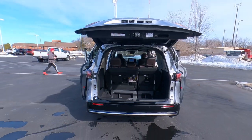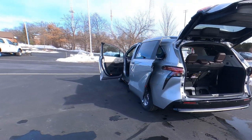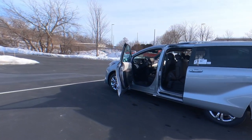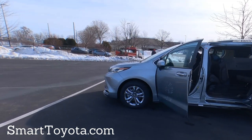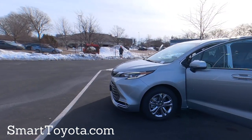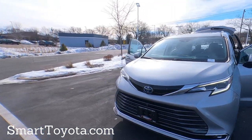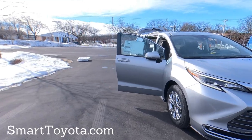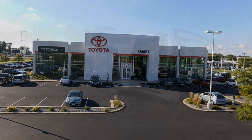That's your 2023 Toyota Sienna Platinum Edition. This one is sold, but if you want one you can order it — just be patient and it will come in. If you have any questions, comments, or concerns about the video, let me know in the comments and I'll do my best to answer them. Feel free to like and share this video, and stop by Smart Toyota in Madison to order one for yourself. Thanks for watching.